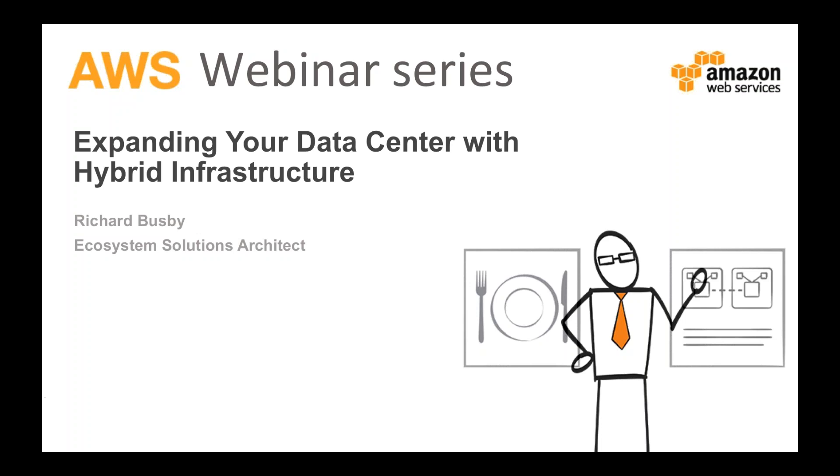Good morning and good afternoon, everyone, and welcome to this AWS webinar series on expanding your data center with hybrid infrastructure. My name is Richard Busby. I'm an ecosystem solution architect with Amazon Web Services based in Wellington, New Zealand. Over the next 45 minutes or so, we'll be taking you through an introductory level topic about expanding your data center using AWS in conjunction with your data center and the benefits that brings.